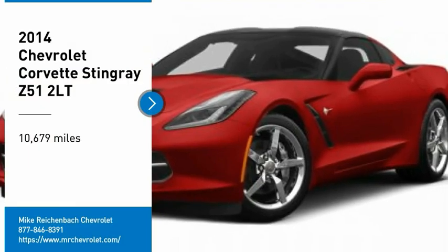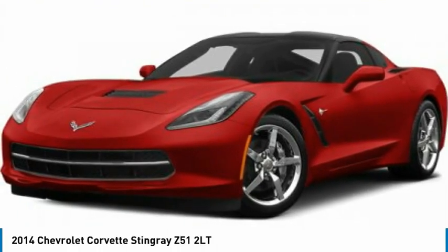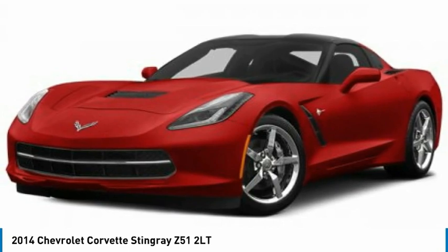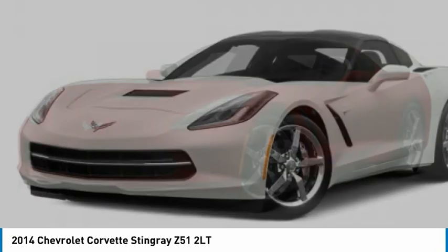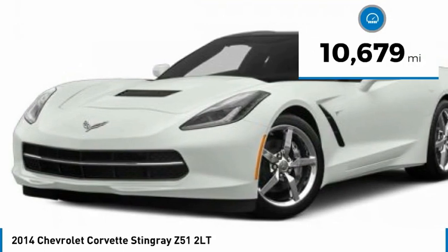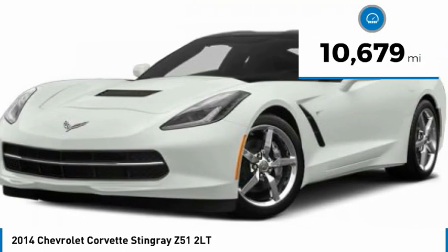Come test drive the 2014 Corvette. The Chevy Corvette is America's best known nameplate. If you are looking for sharp and fast, the Vette is for you. This vehicle has less than 15,000 miles.